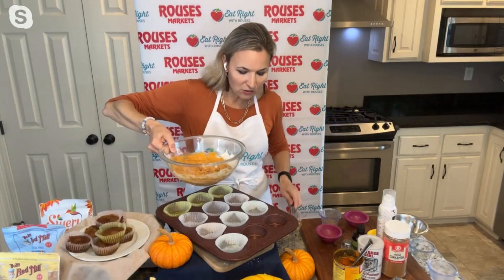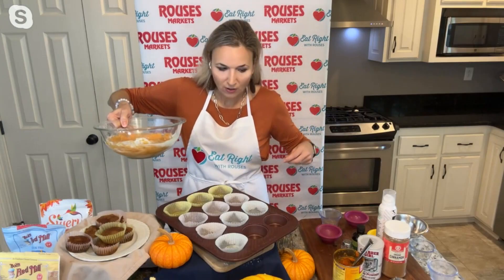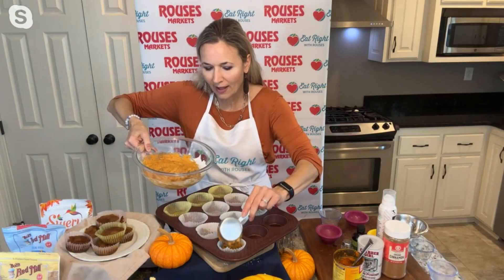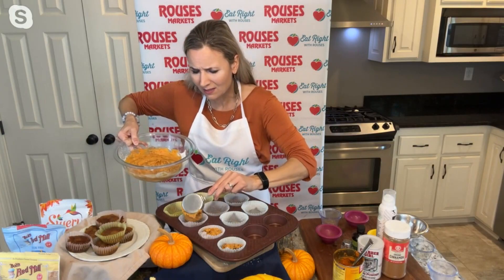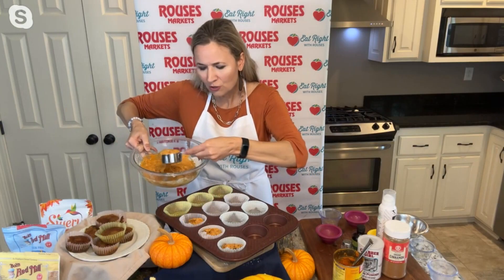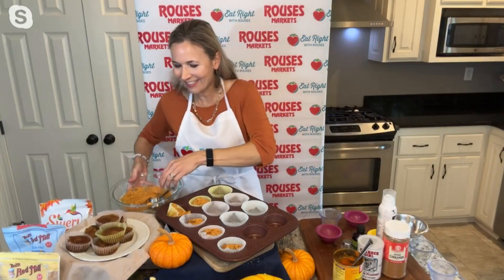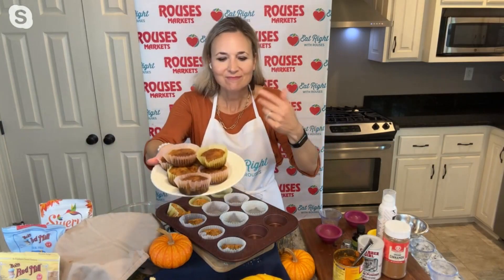All you have to do from here is grease the liners and add in your pumpkin muffin mix. Just fill each one up about halfway. Set the oven at 400 degrees — it only takes about 18 minutes to cook these muffins. They come out so easily too. With that combination of dry ingredients, it's just so simple.